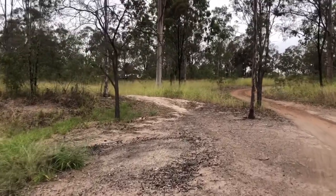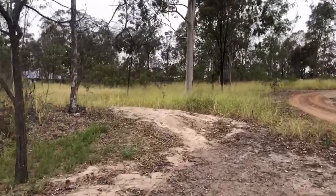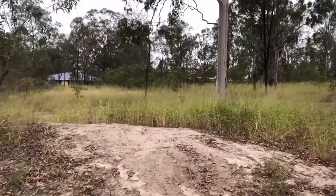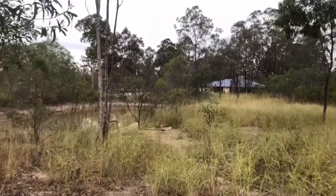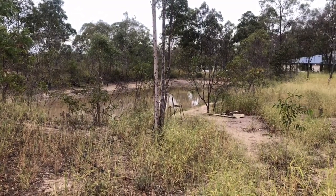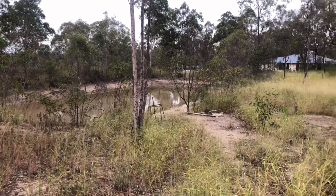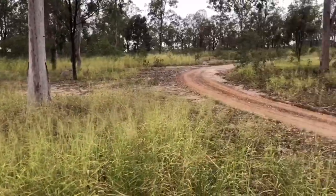Off to the left here is a small dam which we'll just go and have a quick look at on our way up. The property has the dam, and there is also town and tank water. It's a small dam, handy for stock if you wanted to run a couple of horses or maybe a couple of cattle — you could certainly do that.